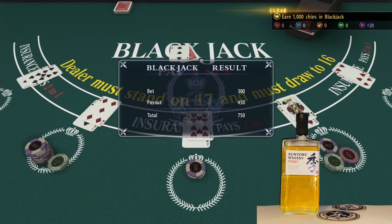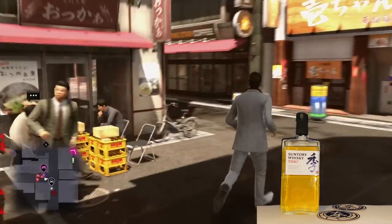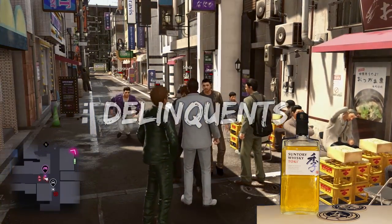We still want to try Yamazaki 12. We haven't tried Yamazaki yet — I don't know if they have other age statements either.